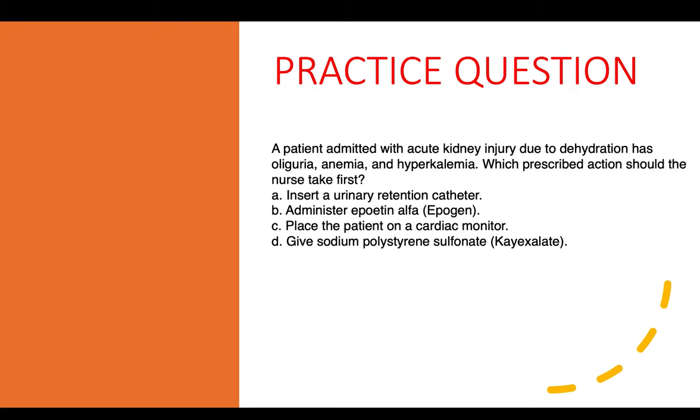Practice question nine: A patient admitted with AKI due to dehydration has oliguria, anemia, and hyperkalemia. Which prescribed action should the nurse take first? Insert a urinary retention catheter, administer epoetin alfa, place the patient on a cardiac monitor, or give sodium polystyrene sulfonate. The correct answer is place the patient on a cardiac monitor — hyperkalemia indicates a cardiac concern, and monitoring allows further assessment of heart involvement.